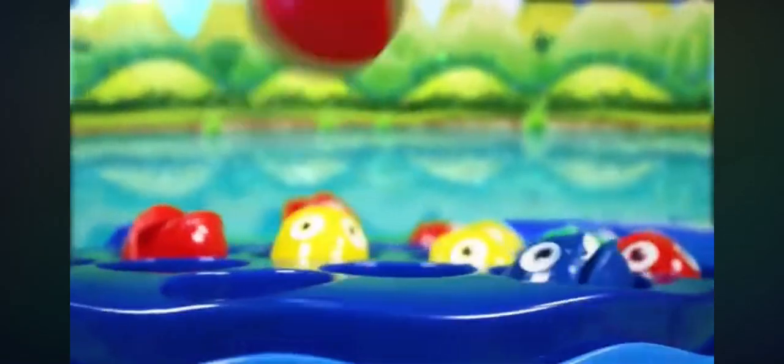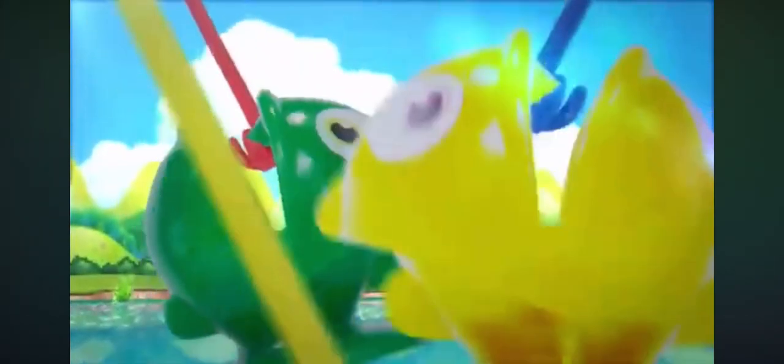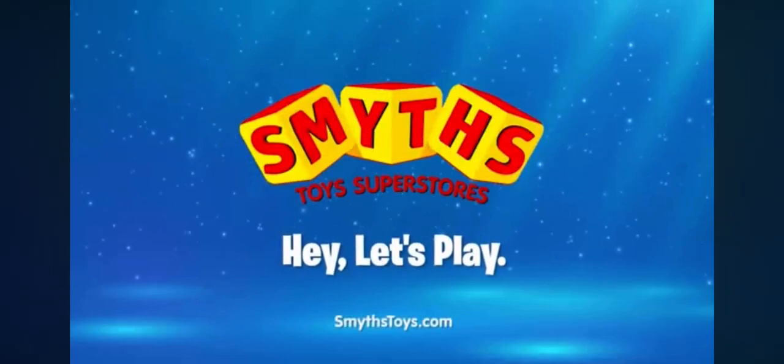This classic kids game teaches hand-eye coordination as players use their mini fishing poles to try to catch the most fish. The Fishing Game, available now at Smith's Toys Superstores!